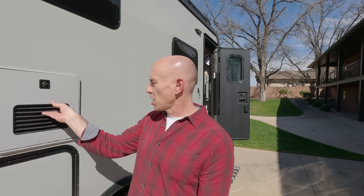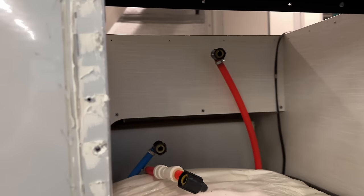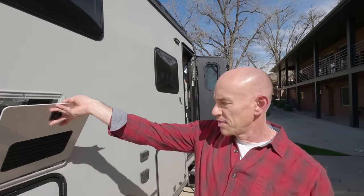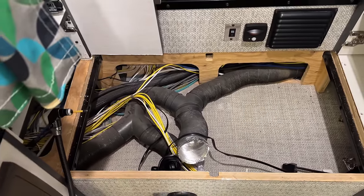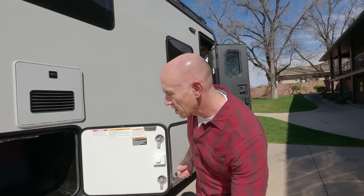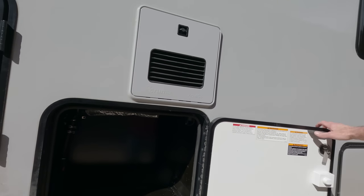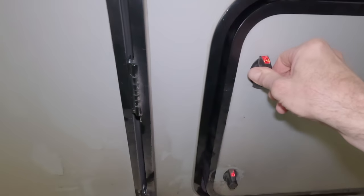So how did the installation go? First we removed the Truma AquaGo, leaving all the plumbing lines exactly where they were. Then we also removed the VarioHeat, which is under that first step inside the bedroom area. Then we removed the rest of the associated propane gunk — the propane tanks, the manifold, the regulator, the system that secured the propane to the RV. That was about 120 pounds of stuff pulled out, assuming both propane tanks had been full.